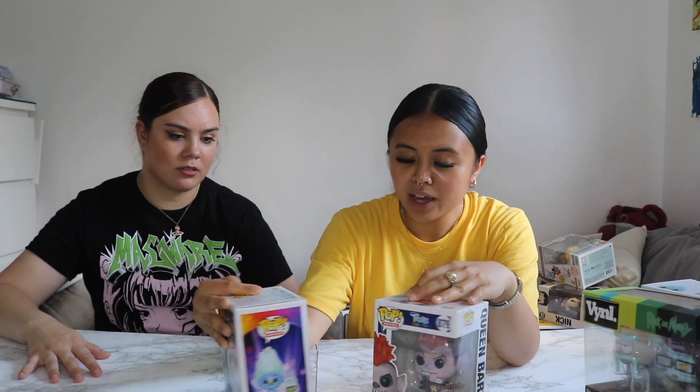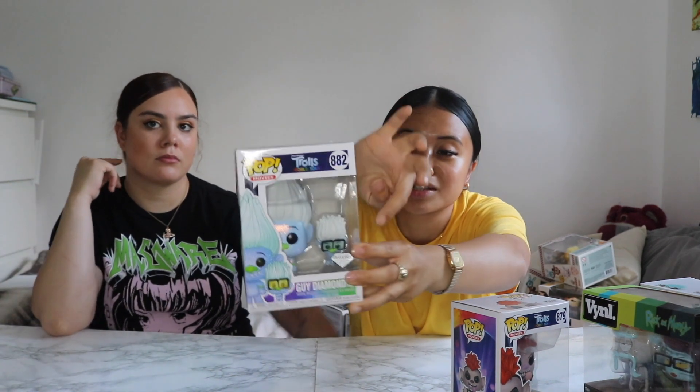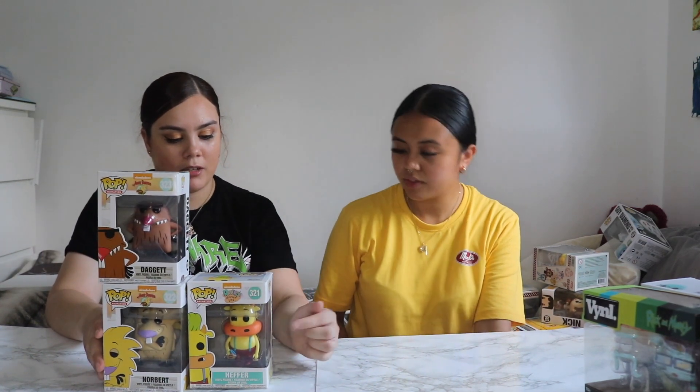For Trolls World Tour we've got Guy Diamond, Queen Barb, Branch chase, and the McDonald's collection with the fluffy hair — it's the diamond collection in mini form, really cute. I also have Rocko's Modern Life just because it's cute to have in the collection. And we've got both Angry Beavers — we want to get Rocko and Spunky too to complete the full collection.